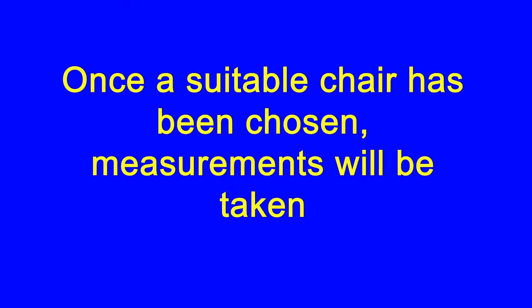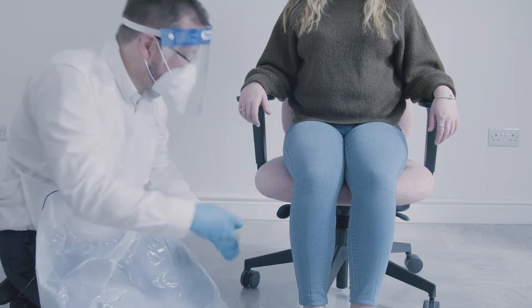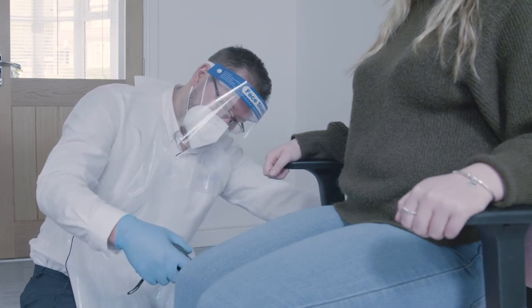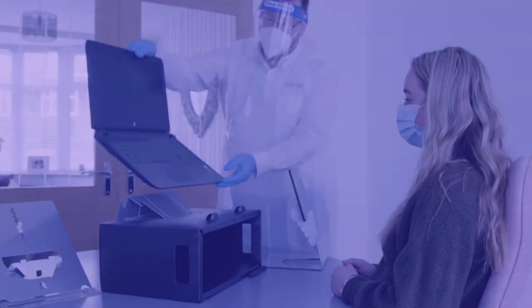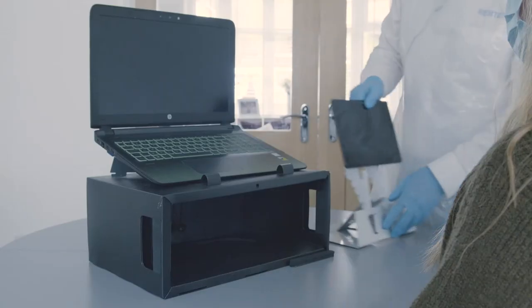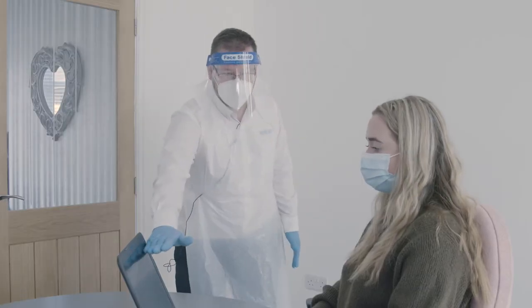In accordance with established ergonomic procedures recommended by the CIEHF, we take measurements to ensure that the chair is the correct fit, or to confirm if more specialist seating is required. An ideal solution may be a height-adjustable desk. If required, we will also take measurements of the available space and discuss sit-stand working patterns and explain the theory behind sit-stand solutions.